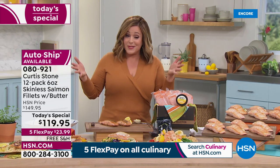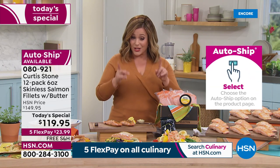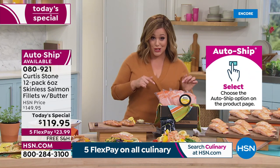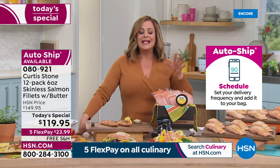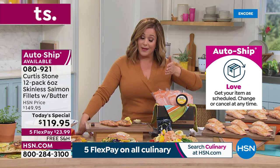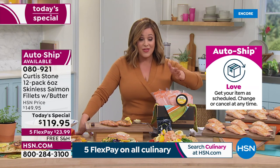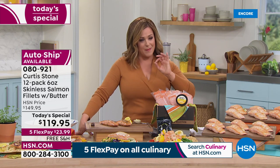With auto ship, you're never going to be without your favorite salmon. You can get an immediate shipment right now, or you can choose to have it shipped in April — we're estimating you'll get it around April 8th, right on time for your Easter festivities.